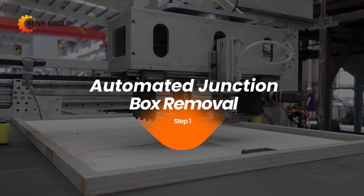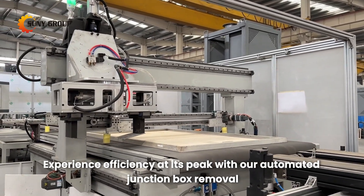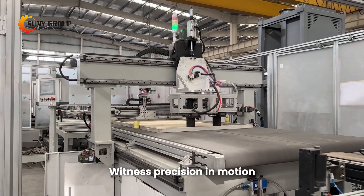1. Automated junction box removal. Experience efficiency at its peak with our automated junction box removal — a crucial first step that sets the stage for a cleaner, greener solar recycling process. Witness precision in motion.